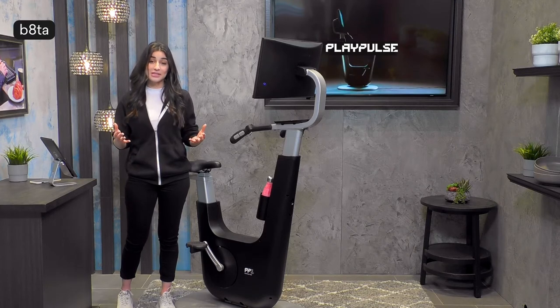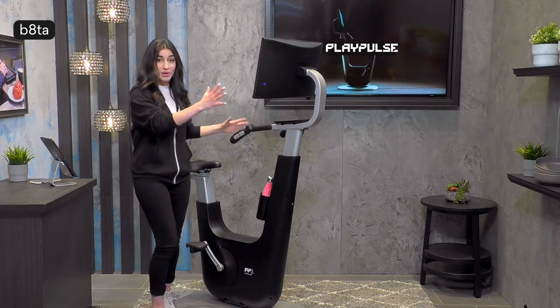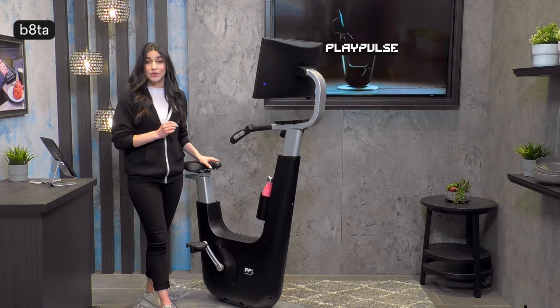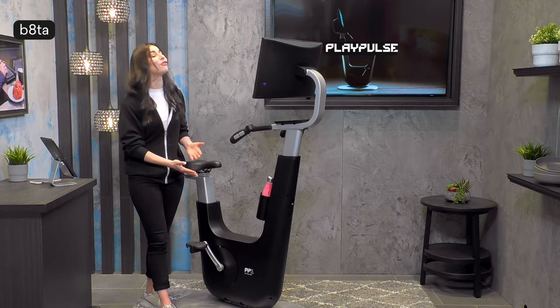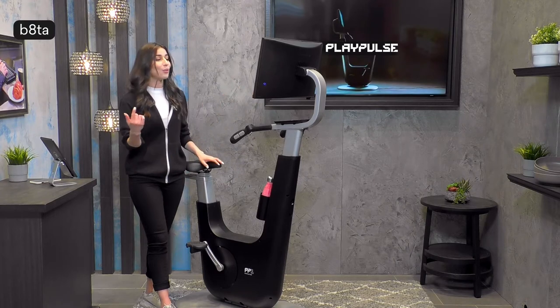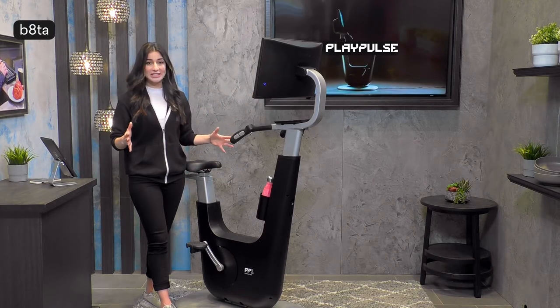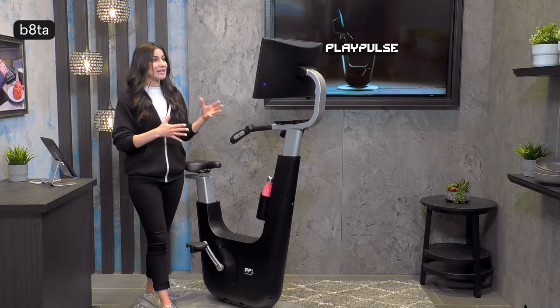The Play Pulse team not only designed all of the hardware you see here, but also the software. They are the masterminds behind both the bike itself and the games you play when you're on it. Let me break it down for you right here while I'm standing next to the bike.